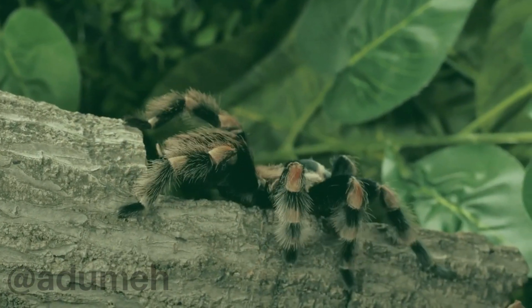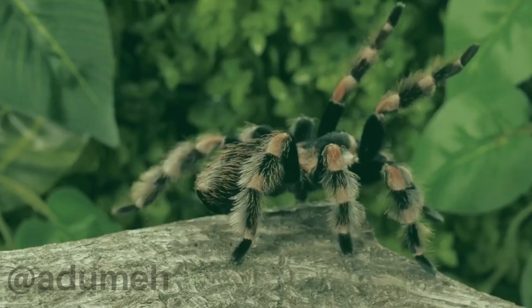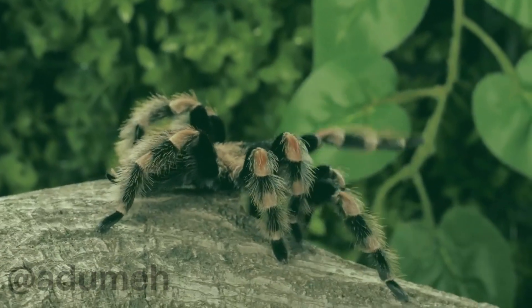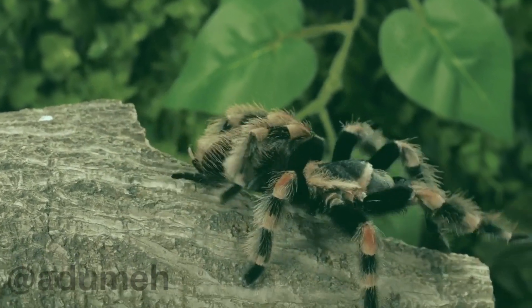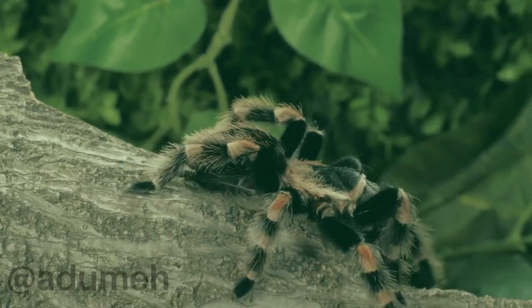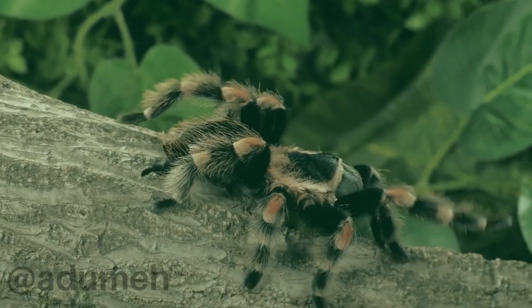Let's take a closer look at their physical characteristics. The black velvety body adorned with vibrant orange patterns creates a visually stunning spectacle. The contrast in colors serves not only as a means of camouflage in their natural habitat but also as a warning to potential predators — a fascinating adaptation in the world of arachnids.